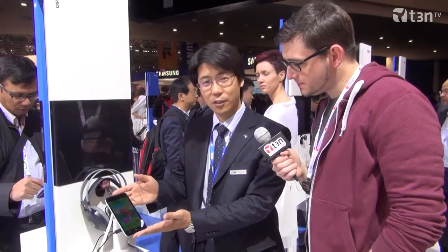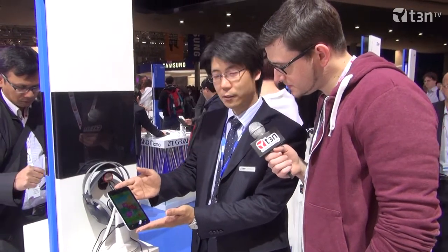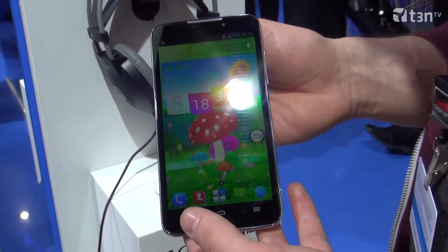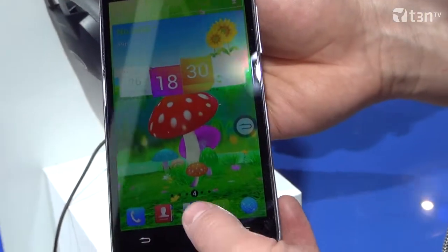I'm Jimin Lu. I will give a very quick introduction of this Grand Memo. The Grand Memo is one of ZTE's flagship devices for this year. And obviously you can see it has a very big display screen. The size is 5.7 inch.